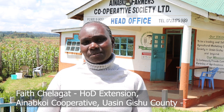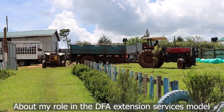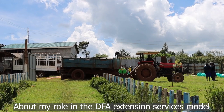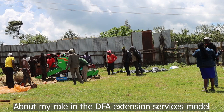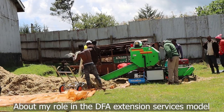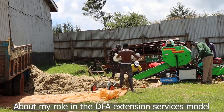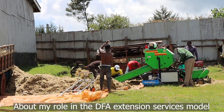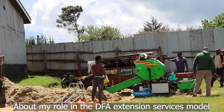We have different models that we use: we have DFA, Farmer to Farmer, and Finders. My work was to monitor the DFAs on their daily activities, and visiting farmers to make sure what they are being told is being remembered. We didn't incur any cost because the project was paying for the DFAs, and also the farmers were contributing 200 shillings towards the payment of DFAs for their services.